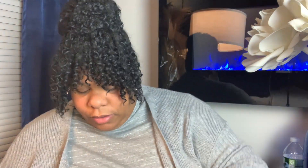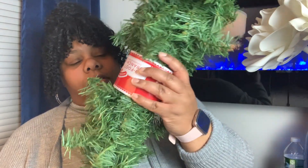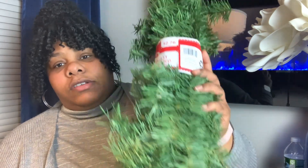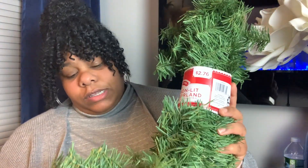I picked up two of those. I didn't get much from Walmart. I also picked up some very inexpensive garland — $2.97. Next week I'm going to have a DIY using this garland, so you guys come on back. Stay tuned for that video, you don't want to miss it.